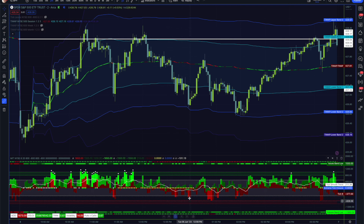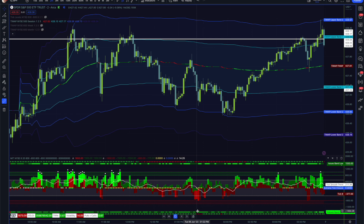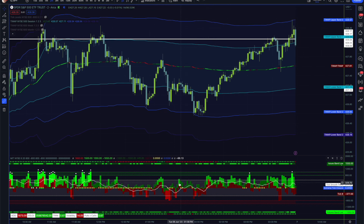We do start to see some tick closures down here and finally start to see tick closures below zero, but we're really just oscillating around. The AD and VOLD bands are still bullish overall. We do break out of that imbalance, but it's still spotty.